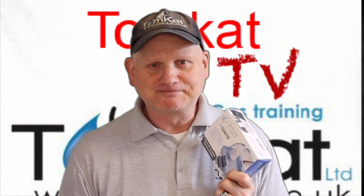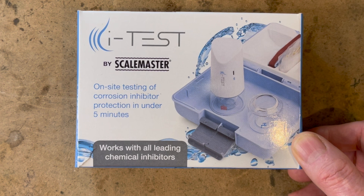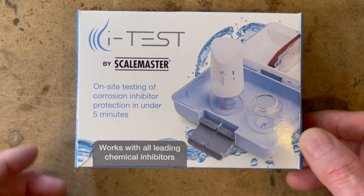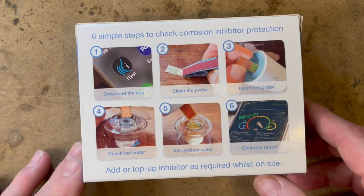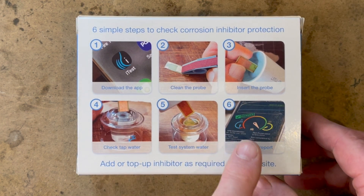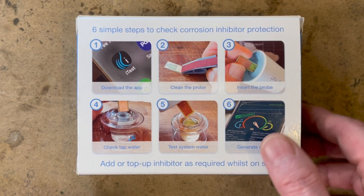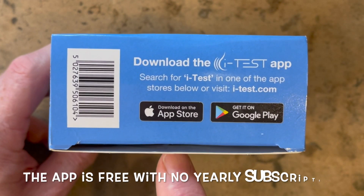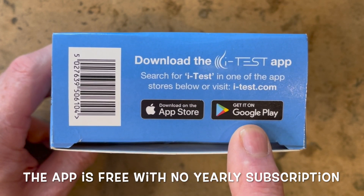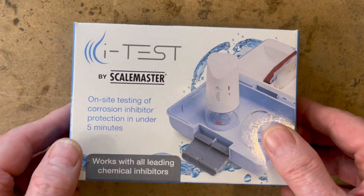On the front of the box it says it works with all leading chemical inhibitors and the test takes less than five minutes. Flicking the box over, it gives us six processes to do and we're going to need to download an app. On the side you can see we can get the app from the App Store or from Google Play. That's the outer box — let's get it open and see what we get.